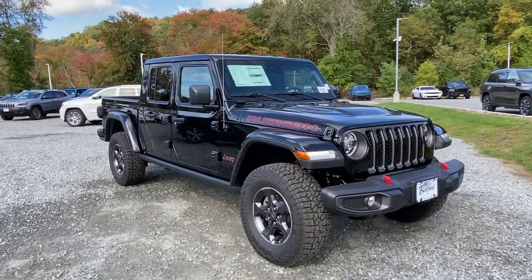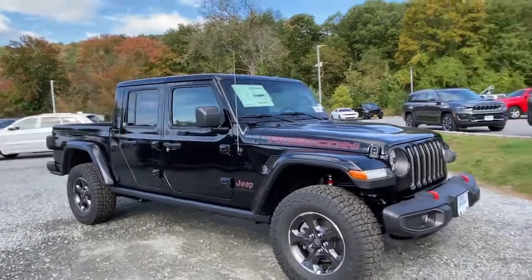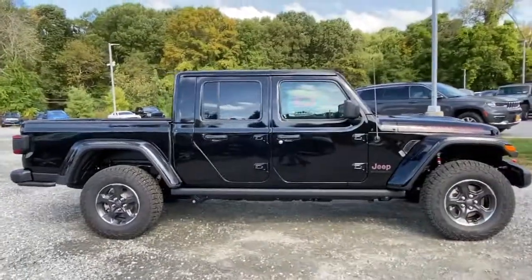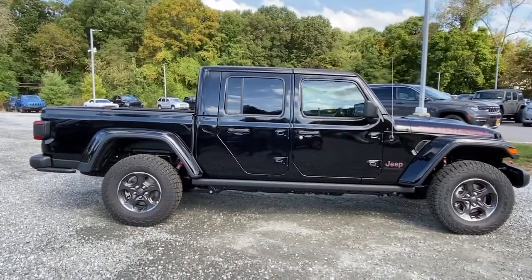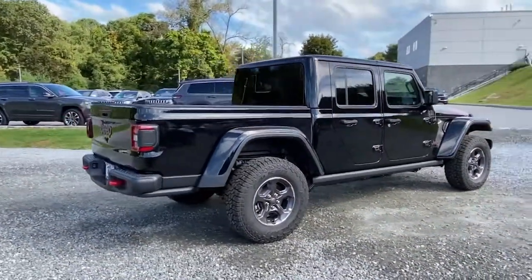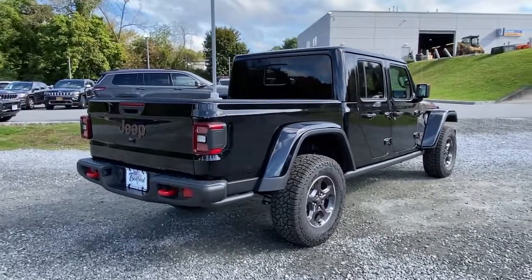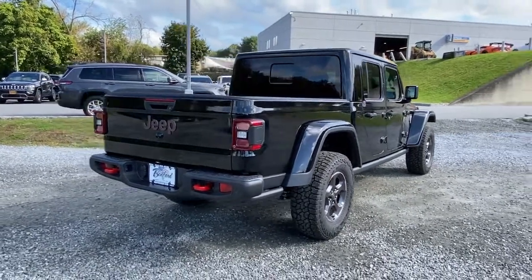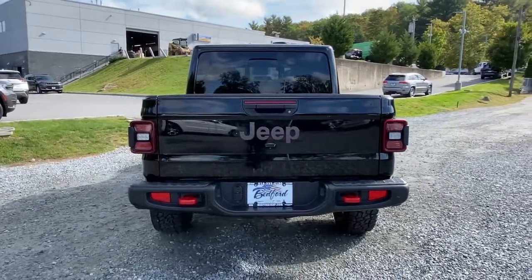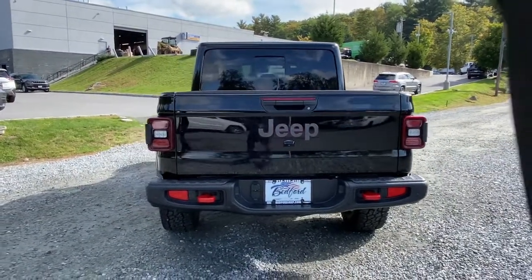You will be amazed by this 2021 Jeep Gladiator. Enjoy a view of this trail-ready Gladiator — the mid-size pickup designed specifically for off-road exploring. Tech-savvy and incredibly versatile, this fearless adventure machine is ready to take you on the road less traveled in comfort and style.